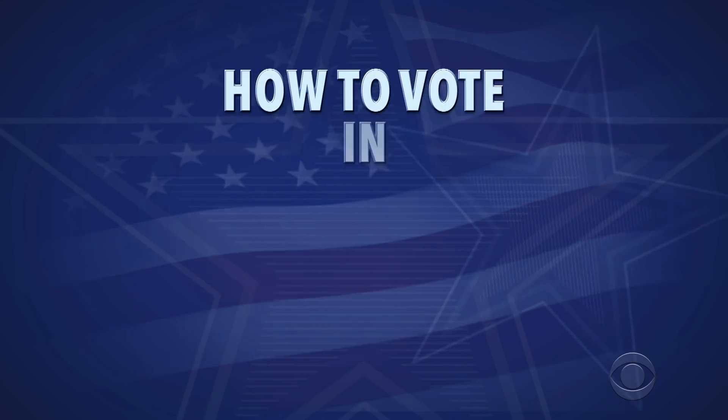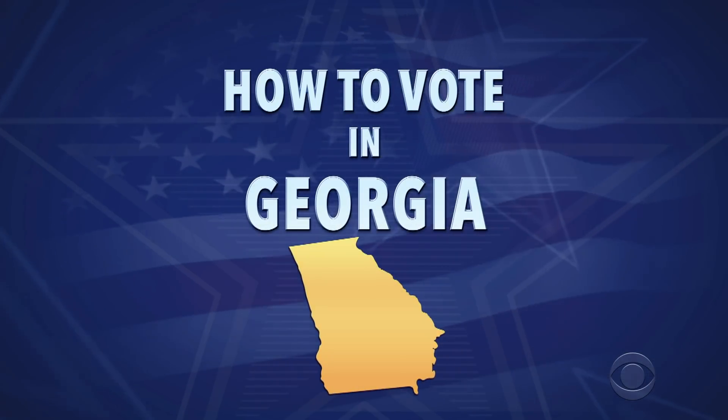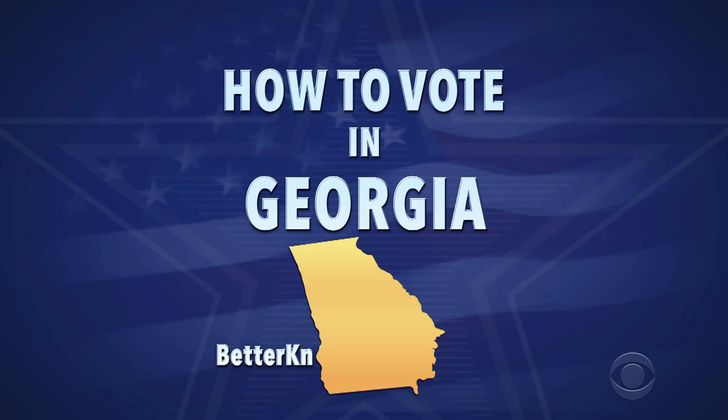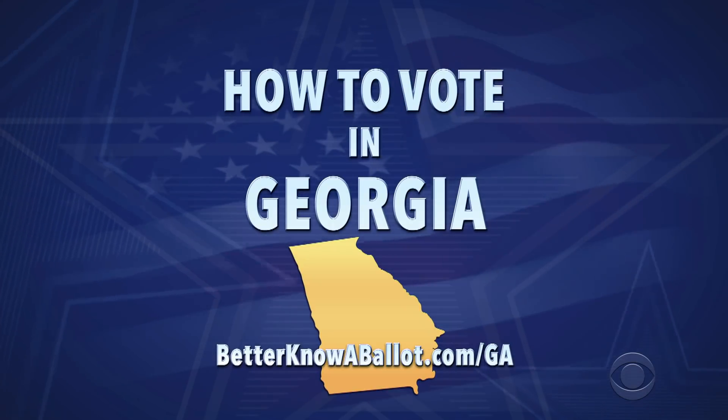So here's how you can get started voting in Georgia right now. This is general information for how you can vote early and by mail. Check out betterknowaballot.com for more information on all the links you need. The link for your state is below.